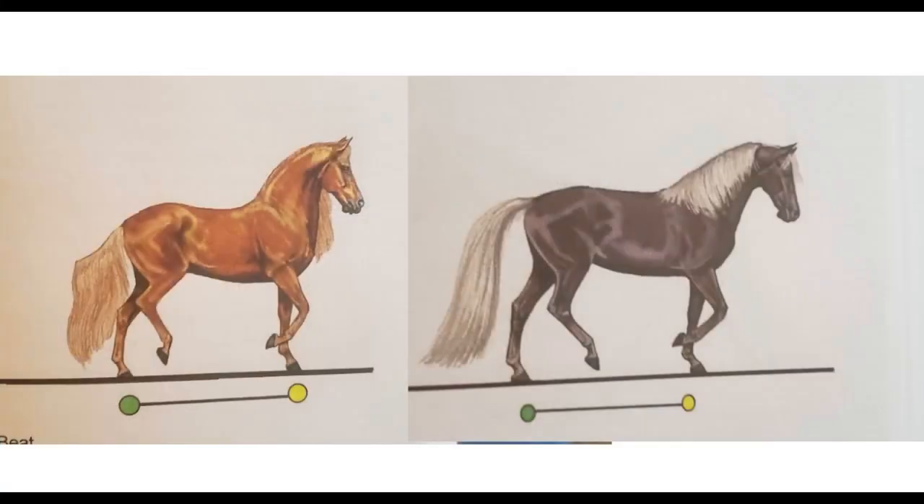Lynn guessed it's a Paso — good guess. It is a Pasifino. The horse on the left is a Pasifino doing the Fino gait.